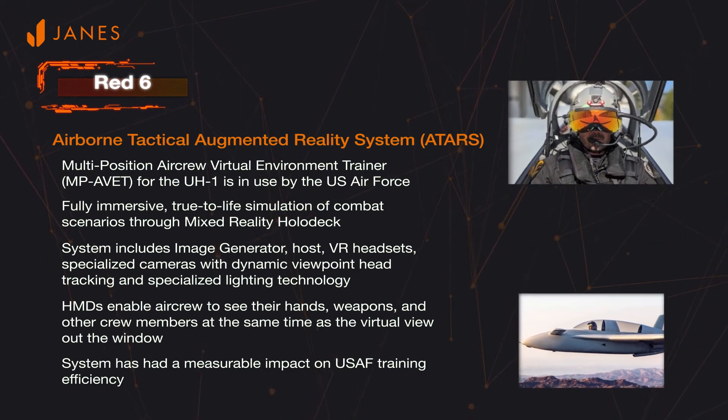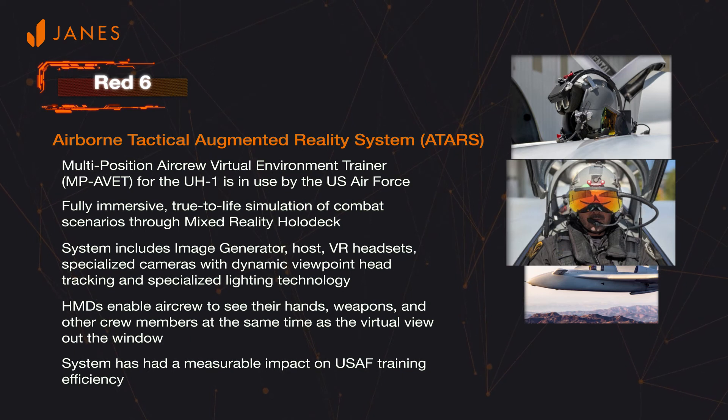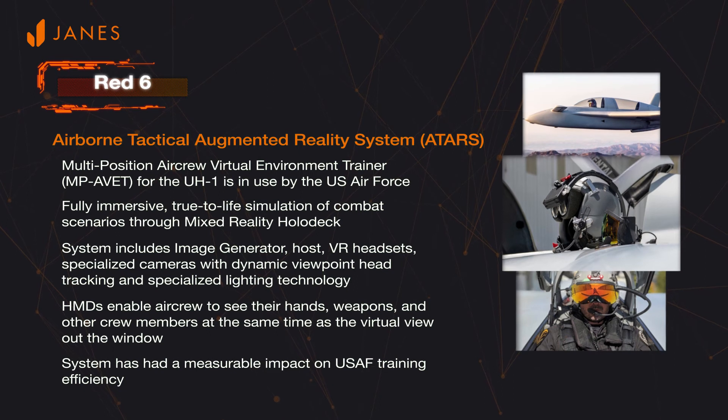Purpose-built systems have been developed. The system can be tethered to range infrastructure and LVC architecture, or untethered, depending on the training task at hand.